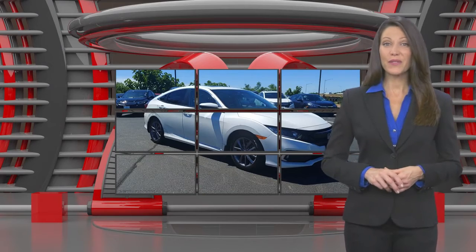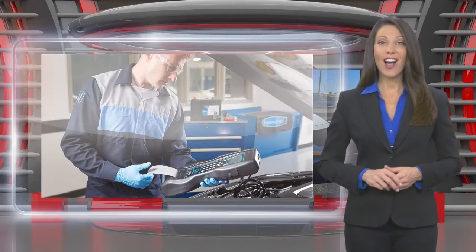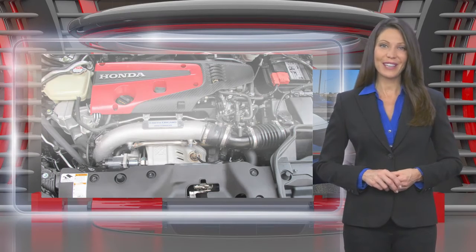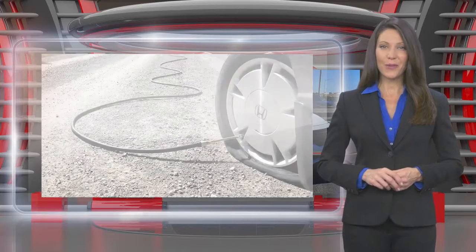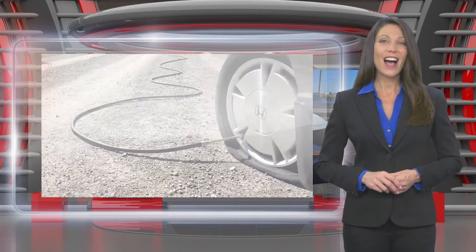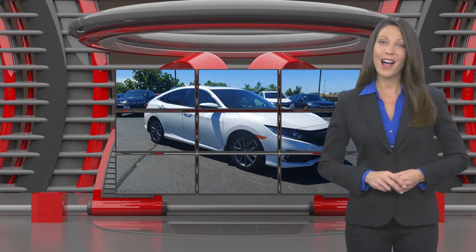This Honda-certified pre-owned vehicle has undergone a thorough inspection to ensure it meets Honda-certified pre-owned vehicle standards. It's backed by one of the most extensive pre-owned vehicle warranties in the business. Honda-certified pre-owned vehicles: everything you expect from a Honda.